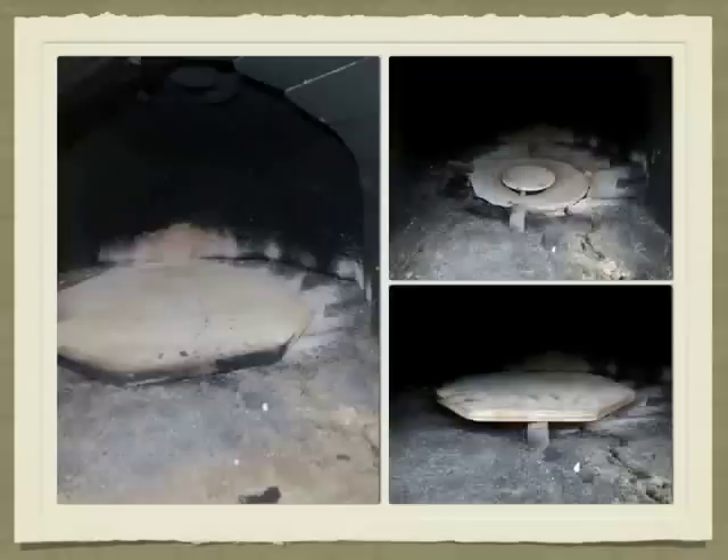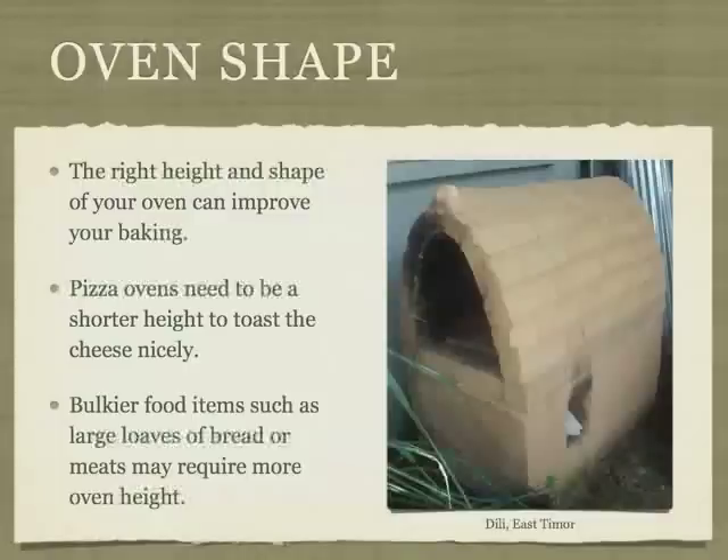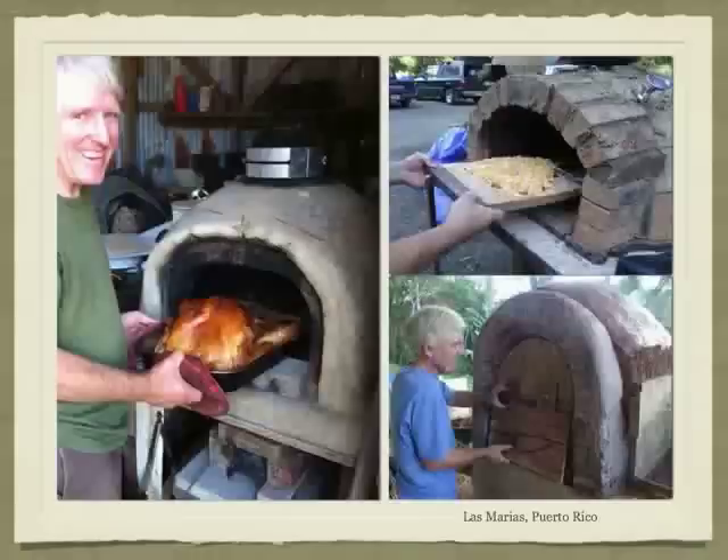Oven shapes can be all sizes. Our experience seems to indicate that dome shapes heat quicker and bake more evenly. However, ovens with straight sides will accommodate racks more easily. Choose a size that matches the food you would like to bake. The oven on the left is great for large items like turkeys or loaves of bread, but it doesn't toast the top of pizza as well as the shorter oven on the upper right. The oven in the lower right was made to cook three racks of casserole at a time.